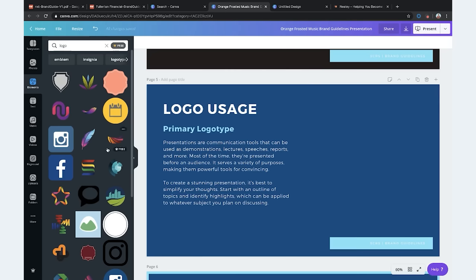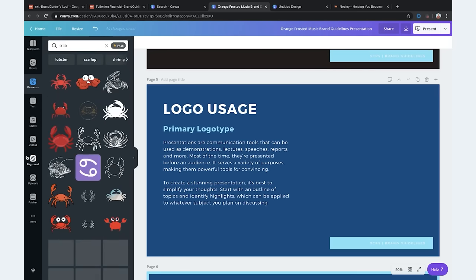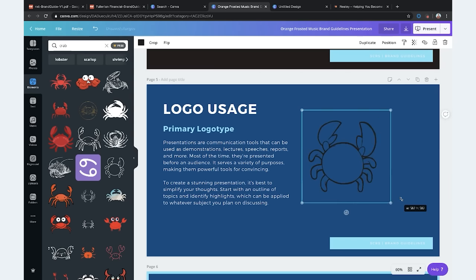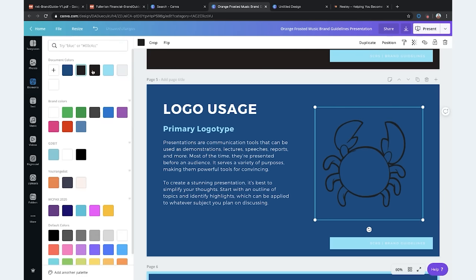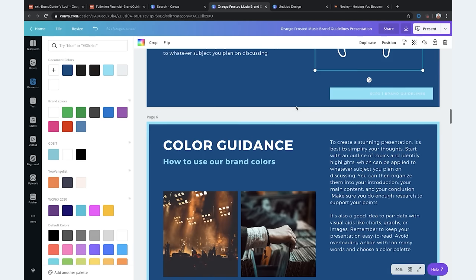Obviously for a personal brand it would probably be your face, but if it's a business it's going to be your logo. Let's search Canva for a logo — are you a crab? I actually am a Cancer, so that works. Let's do this cartoon crab — that's a universal sign for Alex. Logo usage: you'll have information here on what you use the logo for, the dimensions, the size, the spacing, any information that helps someone else pick up your logo correctly.